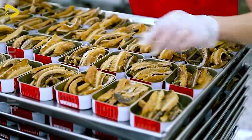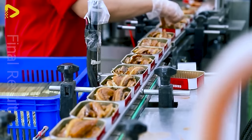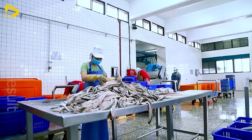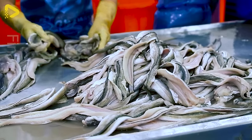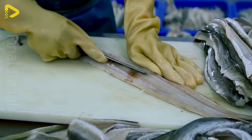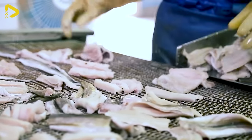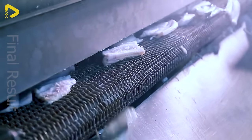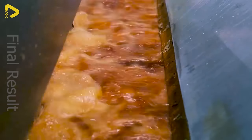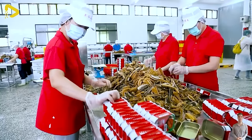Right before your eyes now is the canned eel stew straight from the culinary wonderland of Taiwan. They handle and process the eels with utmost cleanliness. Let's take a peek at the packaging process of this highly sought-after dish.